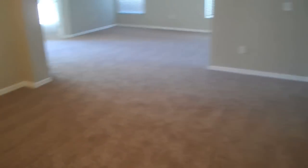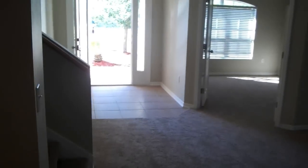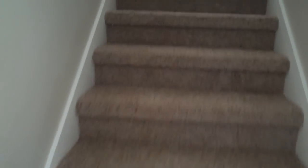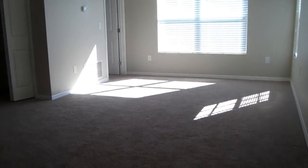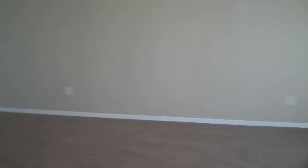We'll work our way through and go upstairs finally. The stairs are right when you walk in, and they're all carpeted. When you get up to the top here, you see it's a nice, huge loft area with lots of space up here.